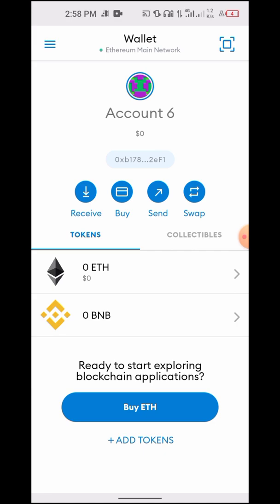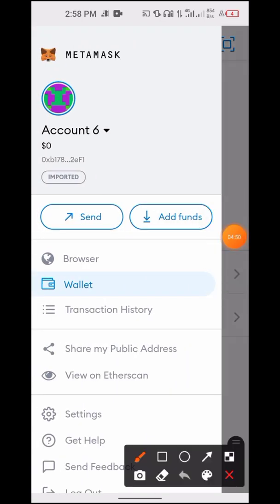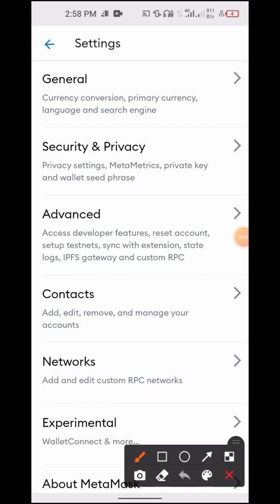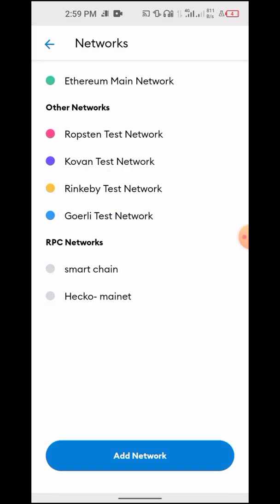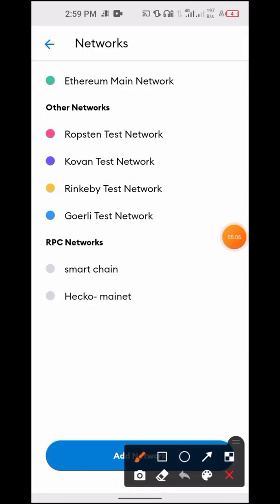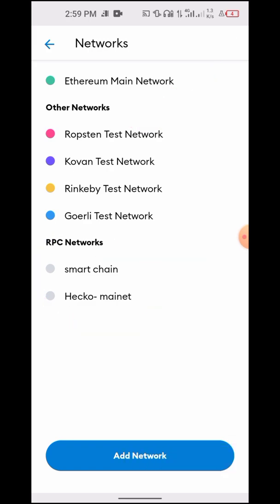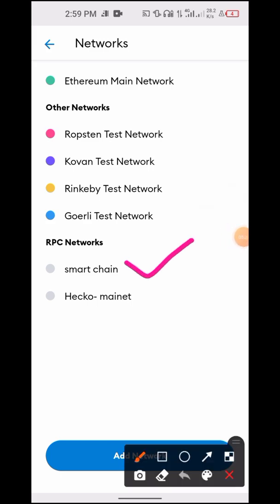Let's continue. What you are going to do is go to the button at the top left-hand side. We are going to add a new network. When you click on Settings, then click on Network. You can see there is a list of different networks. The first one MetaMask is built on is Ethereum Main Network. Then we have other networks. We're here to add a new network, which is the Smart Chain network.